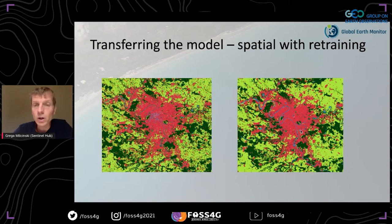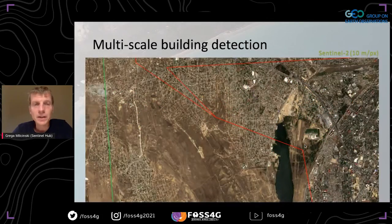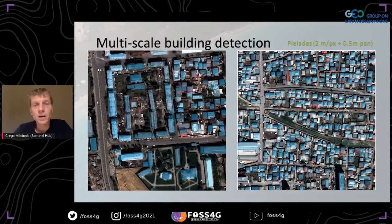A second example confirms the improvement: without retraining versus with retraining, and compared to large French labels at 20-meter resolution, the retrained results are quite similar at this scale — promising. Christoph was right that it wouldn't work as simply as expected. We also tried detecting urban areas and buildings: quite difficult with Sentinel-2, way better going down to SPOT at 1.5-meter pan-sharpened, and even better with Pleiades. We are working on these multi-scale models.